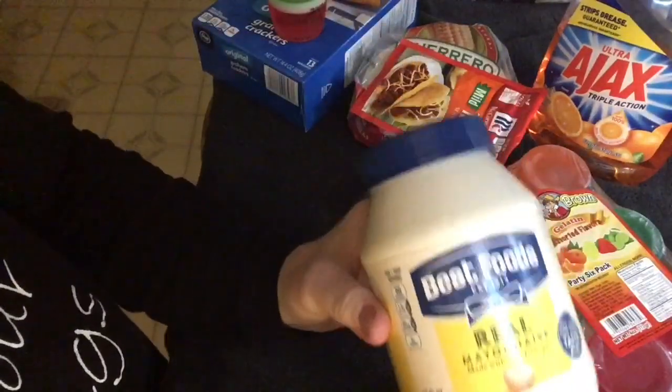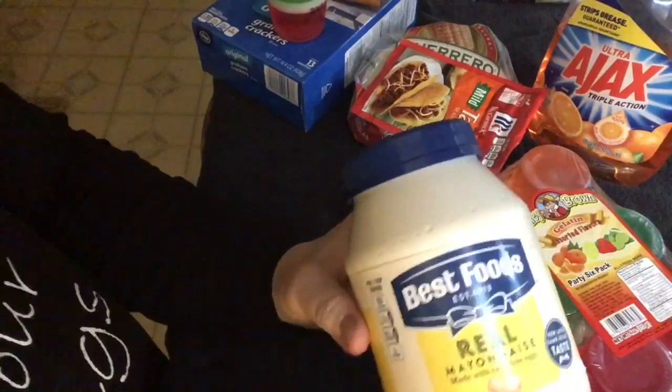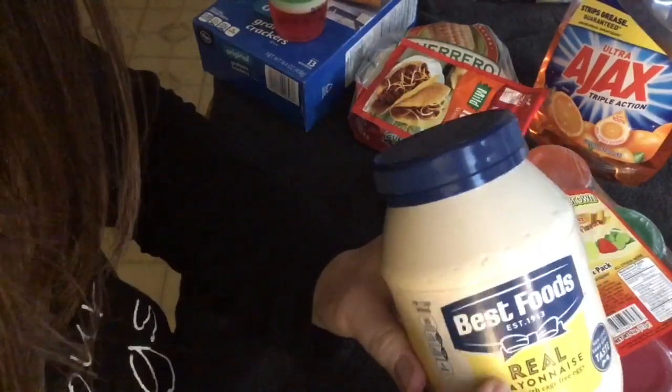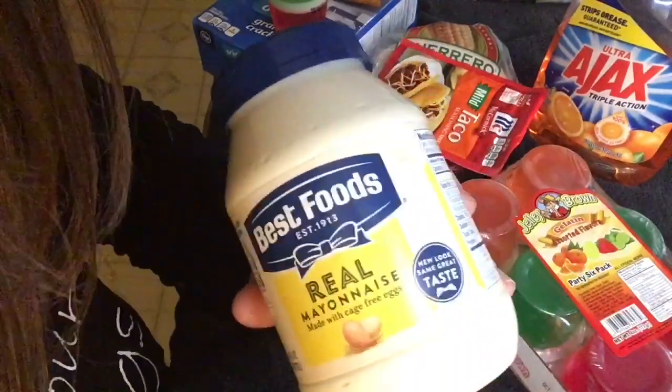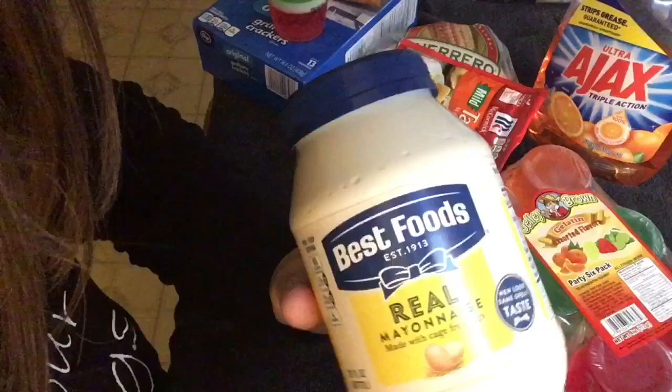Mayo. Best Foods will always be my favorite. Had that as a kid growing up — that was the only brand we had.